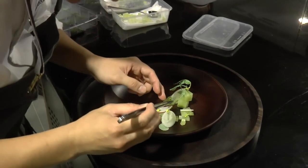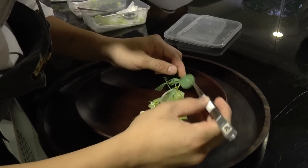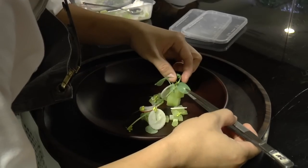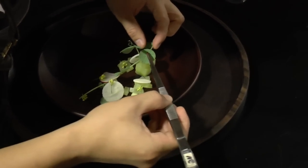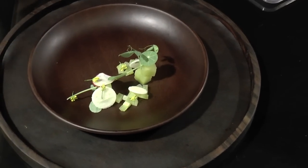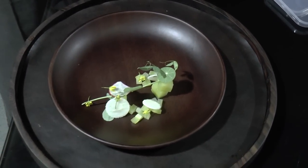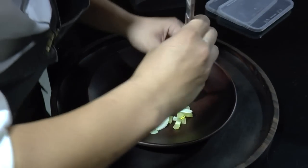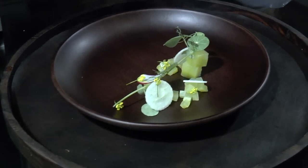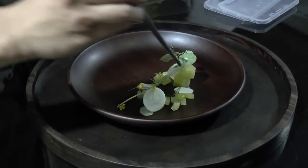I'm going to insert your leaves. I think this is the expression of the garden, actually. And a sorbet of cucumber.